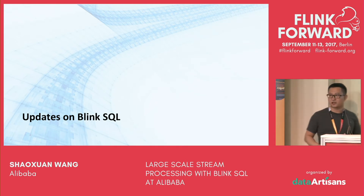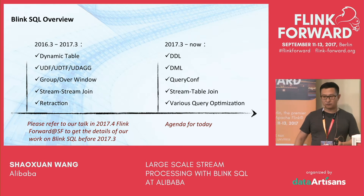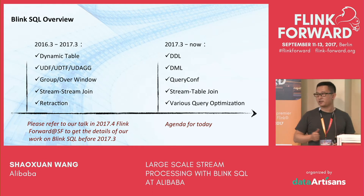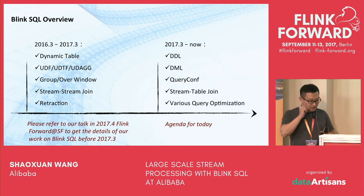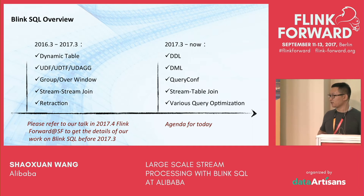That's the background on Blink SQL. Now let's look at the updates. We started Blink SQL in early 2016. From 2016 to early 2017, we worked on dynamic tables, UDF functions, table functions, aggregated functions, group-over windows, stream-stream join, and retraction. In the last six months, we worked on the missing pieces of the SQL system: DDL, DML, QueryConf, stream-table join — because some customers need these features — and a lot of query optimization.